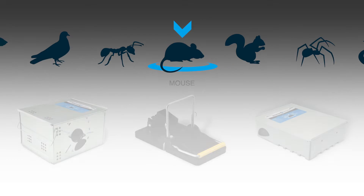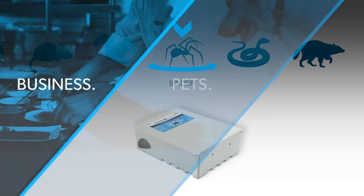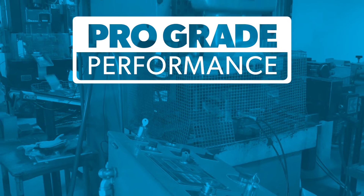We offer an extensive selection of high-quality pest control solutions, each designed with the safety of your business, pets, and family in mind, and built to deliver our signature pro-grade performance.